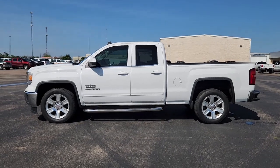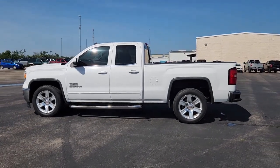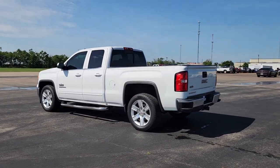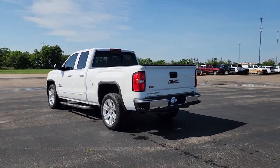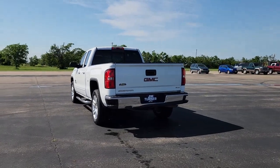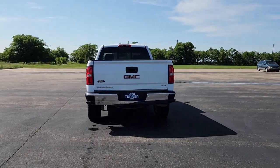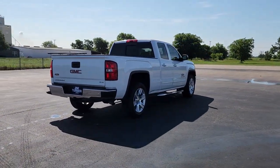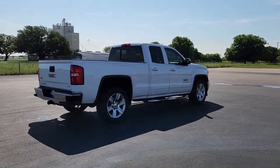Looking for your dream car? It could be the 2014 GMC Sierra. This vehicle is an outstanding buy with fewer than 250,000 miles on the odometer. Here's a good-looking Sierra that offers impressive towing and hauling capacity and a spacious cabin with amenities like standard touchscreen infotainment and smartphone integration.